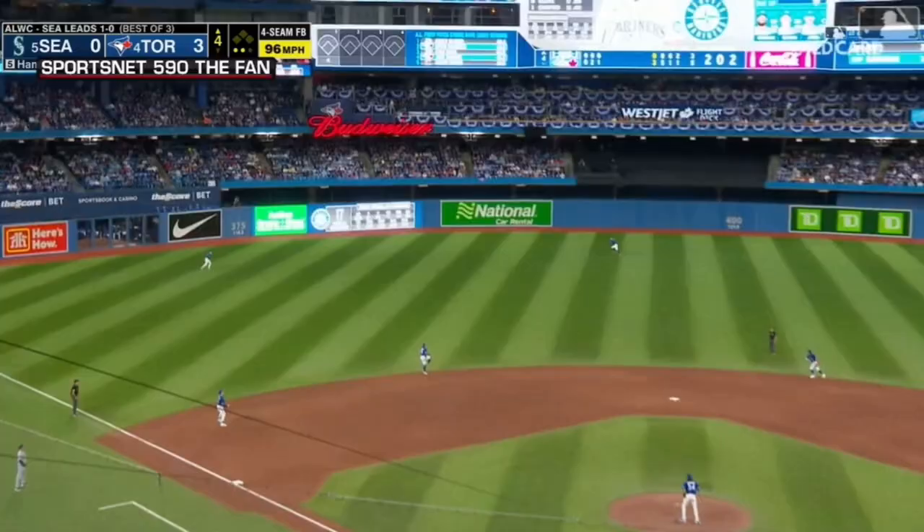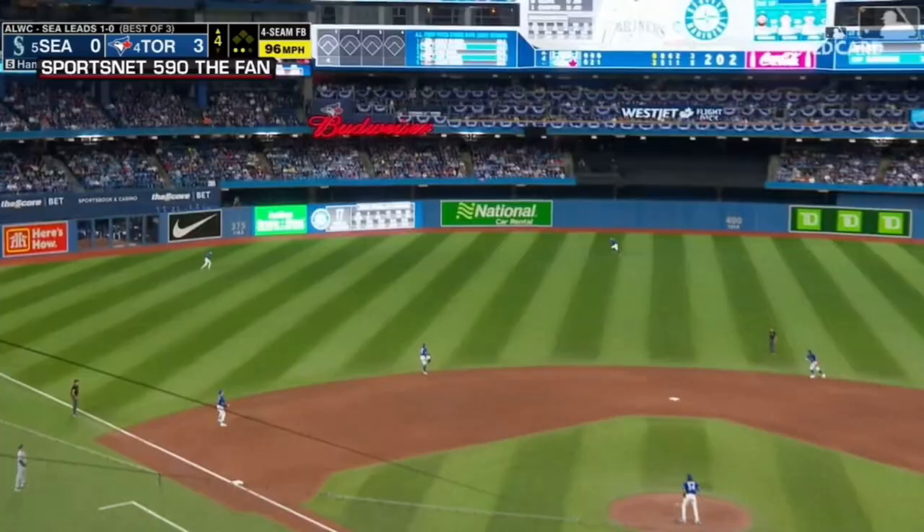Swing and a high fly ball out to deep left center field — Springer's on the run, he reaches out and he makes the catch. Springer runs underneath the drive of Mitch Hanegar and Kevin Gosman has retired ten in a row.